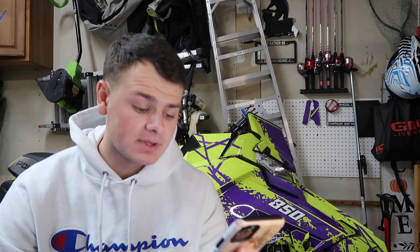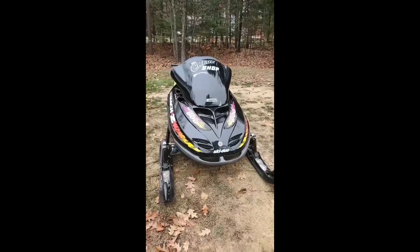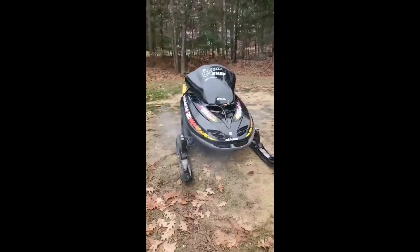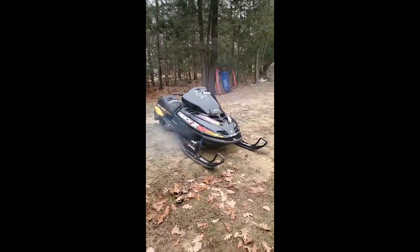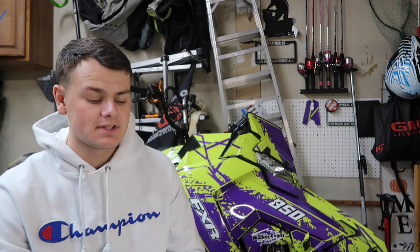First sled — Tristan here sent me a DM with a video of his sled asking me to rate it. Beautiful Mach-Z there. It sounds insane, it looks good, and it looks like it's fast as hell. You don't see those sleds too often, especially cleaned up and built up like that. Beautiful sled. I'm going to go ahead and give you a seven.